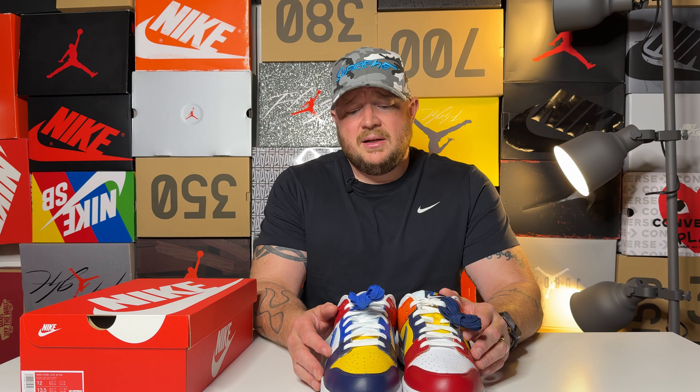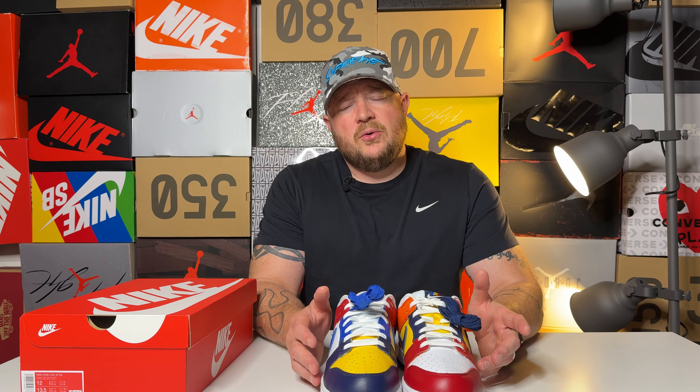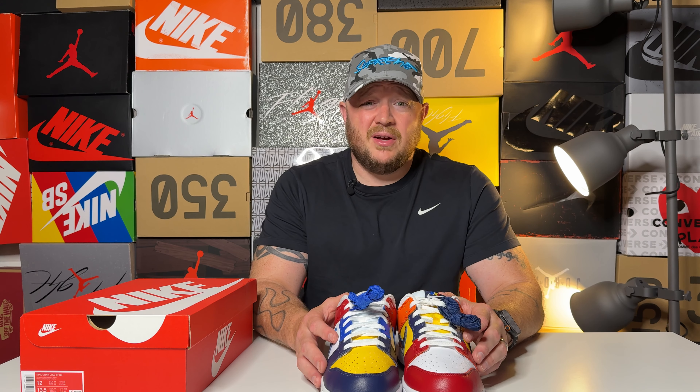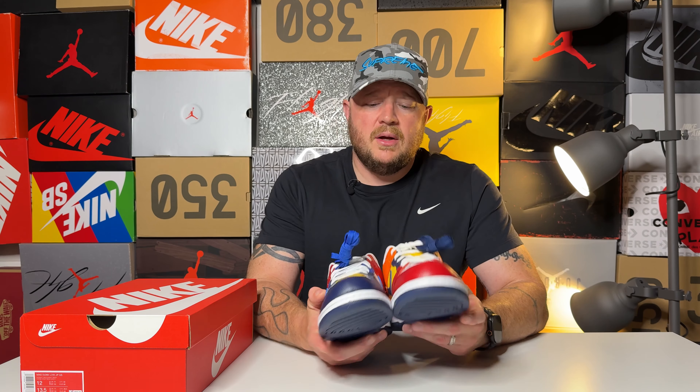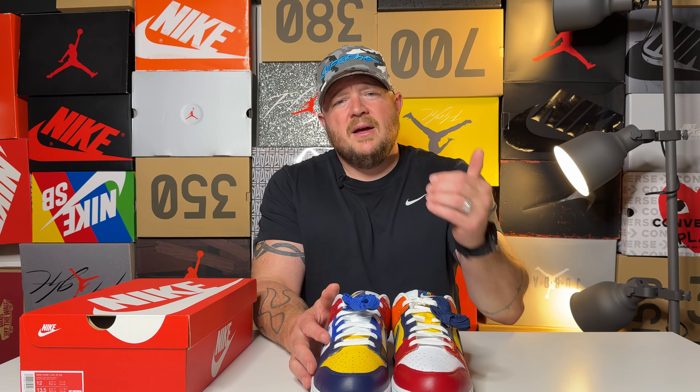Could I use this as trade bait for one of the ugly duckling packs? I have two of the four — the dusty olive is kind of part of that pack. I have the veneers, I need the plums and the ceramics, so that's a pack I'm interested in completing. Could I use this for trade bait to grab one of those? Maybe — basically value for value. Might try and see if I can swing that.